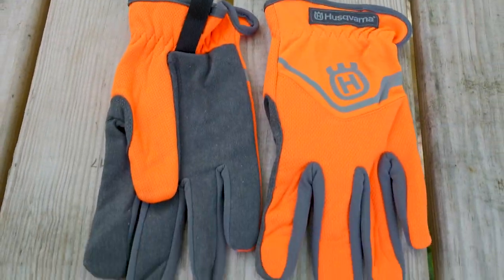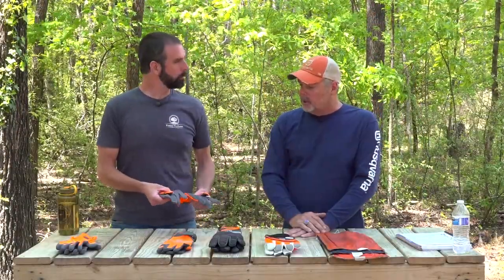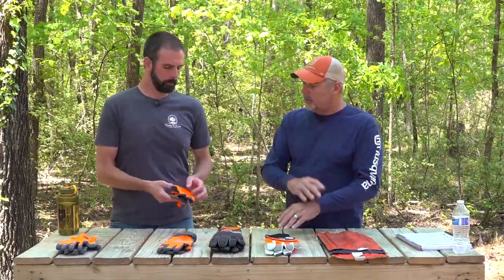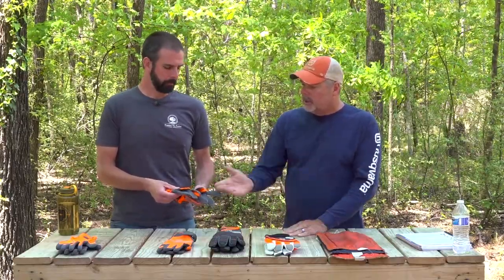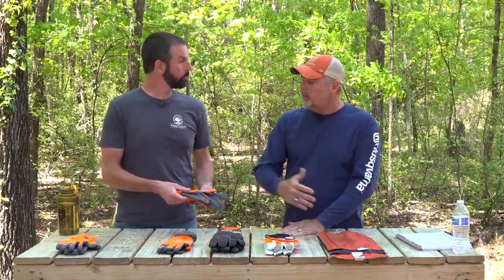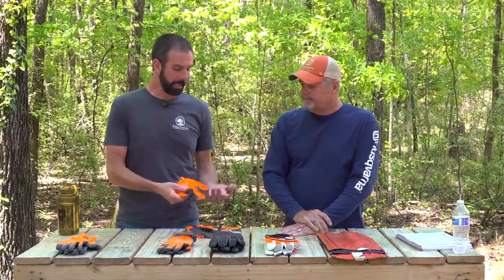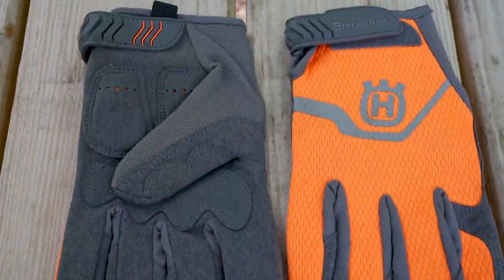The next set here is the Functional Work Glove — it's a step up from the Extreme Grip glove. It's not the traditional jersey-type leather glove you would see; it's more fashionable, it breathes, and it's lightweight, but it does have a good heavy-duty palm so you've got some resistance to abrasion. This is really my favorite type of glove because it's easy on, easy off with that fast-fit function. Very versatile.